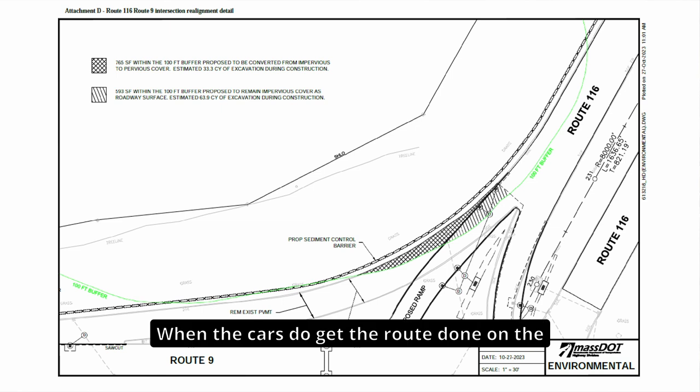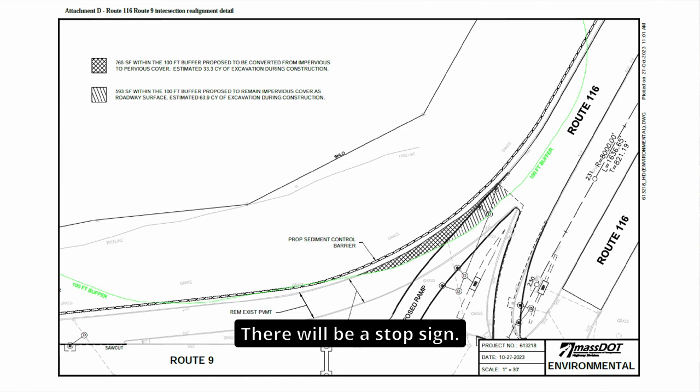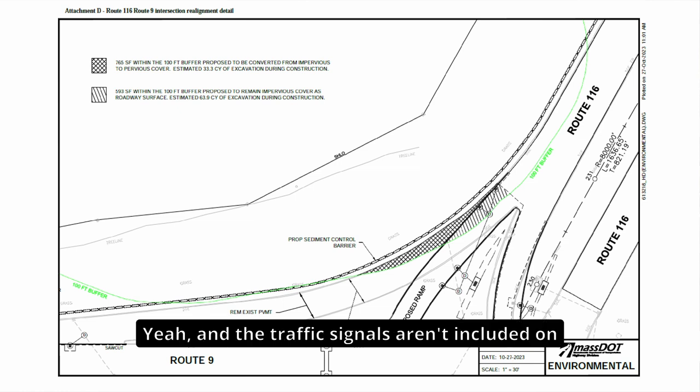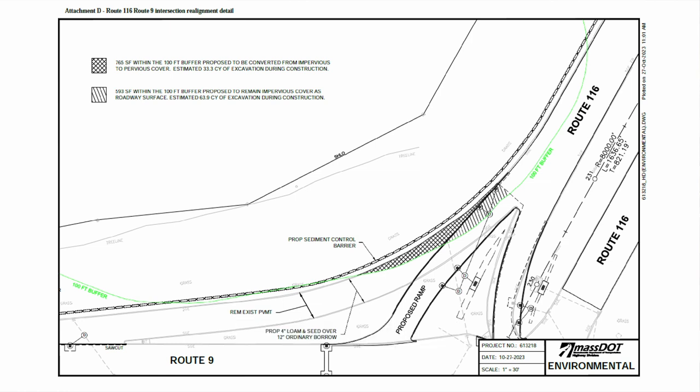When cars reach Route 9 on the proposed ramp, there will be a stop sign — no stoplight. The traffic signals aren't included on this schematic because it is really just to represent the impacts on the wetlands from the new roadway design.